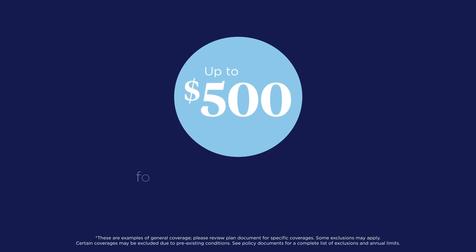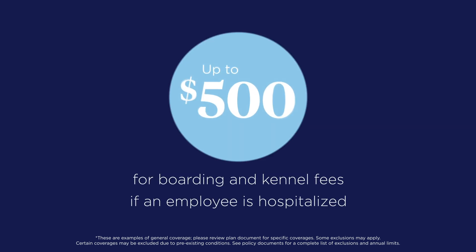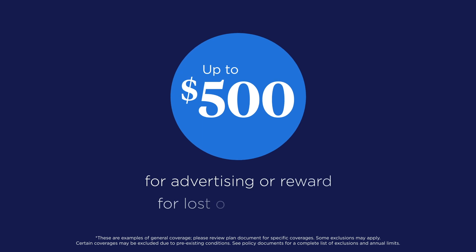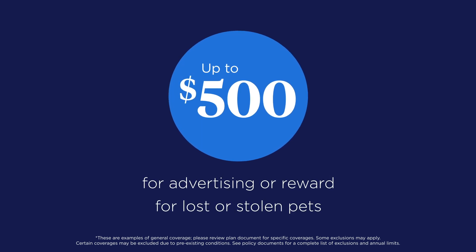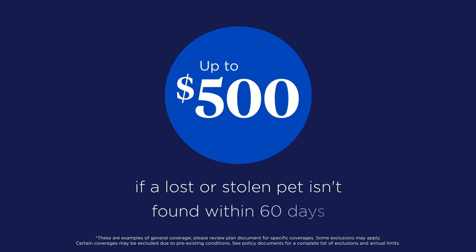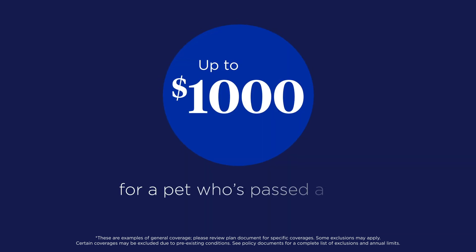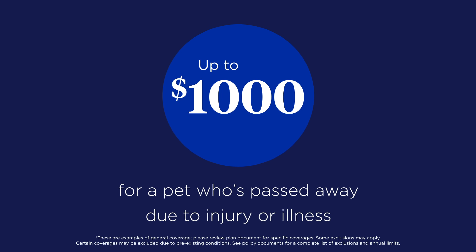Receive additional benefits: up to $500 for boarding and kennel fees if an employee is hospitalized, up to $500 for advertising or reward for lost or stolen pets, up to $500 if a lost or stolen pet isn't found within 60 days, and up to $1,000 for a pet who's passed away due to injury or illness.